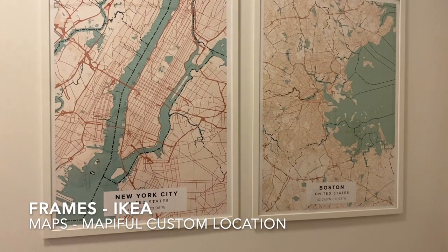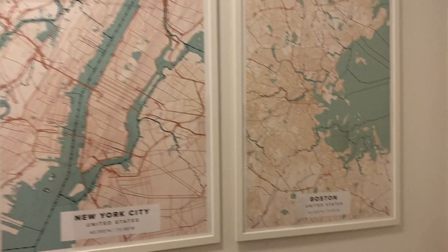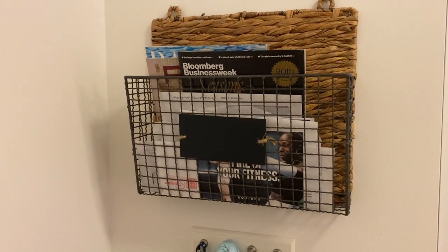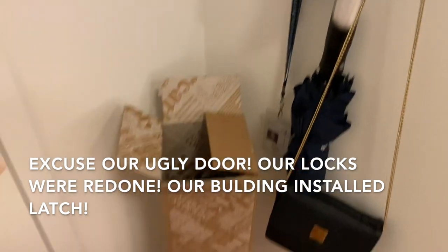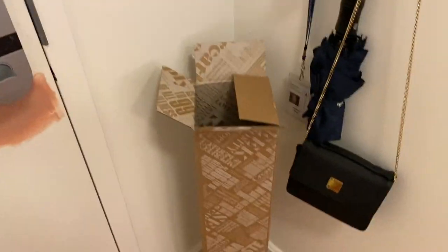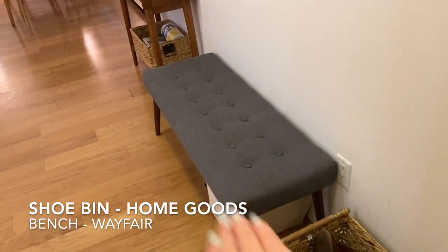So right in the hallway when you first walk in, there's a New York City and Boston map from Mapiful. There's a door, a basket where we keep some mail, some hooks for keys, purse, and face mask. We have a little lemon mat that just came in. Over here we have a little shoe bin, a bench with some stuff hidden under it, and our closet where we hang all our winter coats, extra stuff, and holiday stuff.